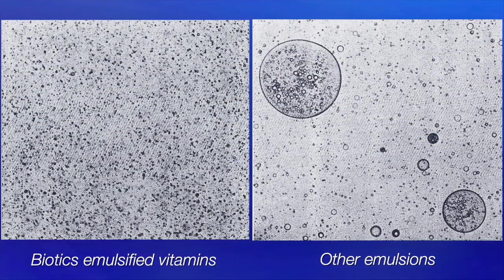Biotics Research emulsified vitamins are less than one micron in size and are completely dispersible in water, staying in solution. Many emulsions on the market separate into oil and water after a few hours. Compare these microscopic photos of emulsions — note that Biotics emulsions are consistent in size.